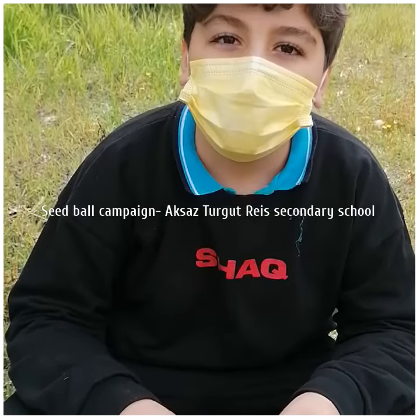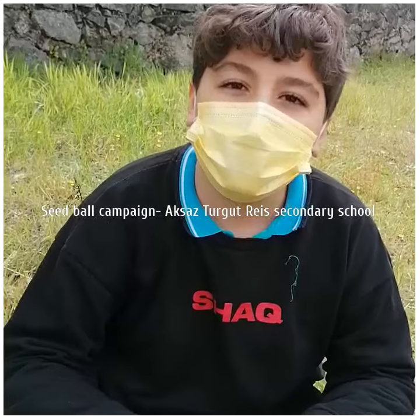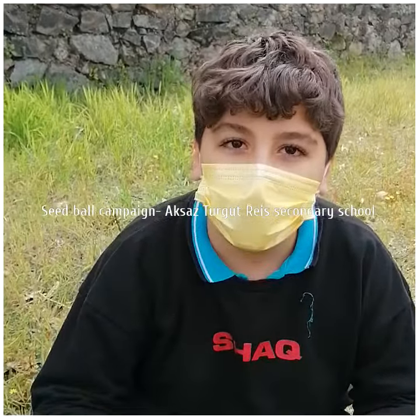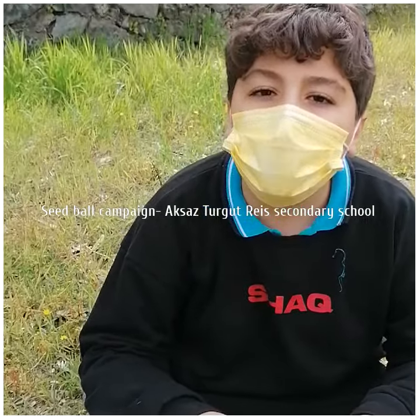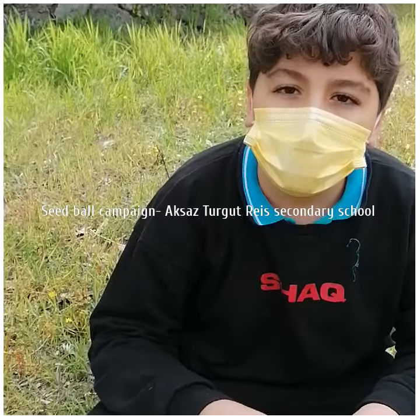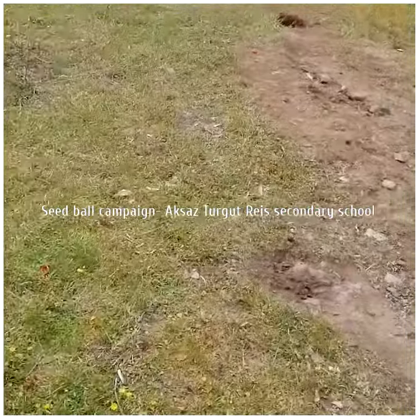Seed balls have an 80% growth gain compared to normal seedlings. It acts as a protective barrier to prevent damage from predators, mice and birds. When enough rain penetrates the clay, the seeds inside begin to sprout with the help of nutrients and minerals contained in the balls.